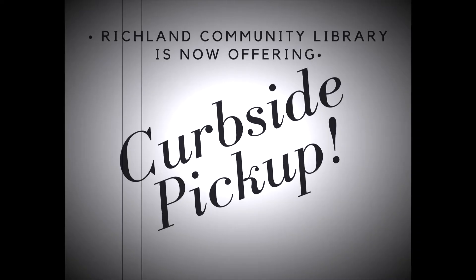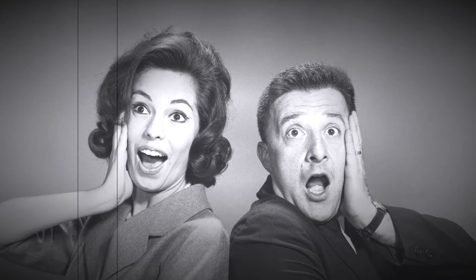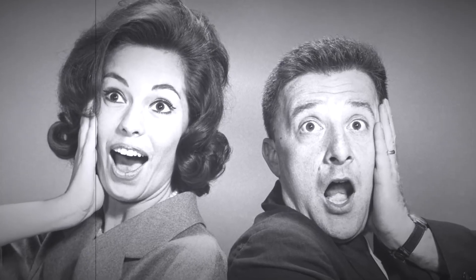Breaking News! Richland Community Library is now offering curbside pickup. After a long hiatus, RCL is back and bringing the books to you — well, your car anyway. Patrons and staff are elated.